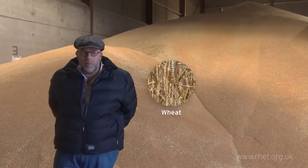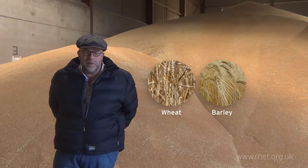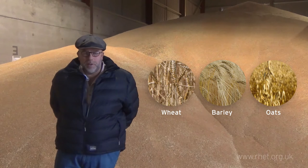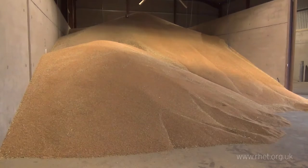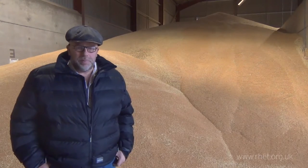Half of it is winter wheat, the other half is feeding barley and the rest is milling oats. Behind me is our pile of wheat — 600 tons. This is our soft wheat which we harvested in September.